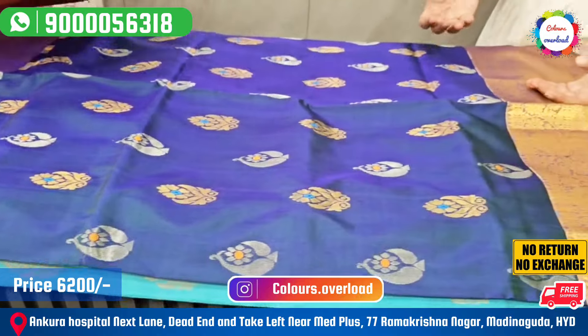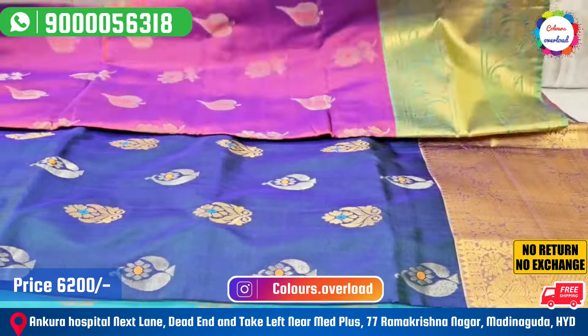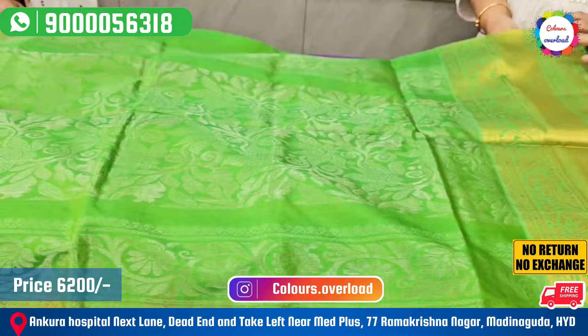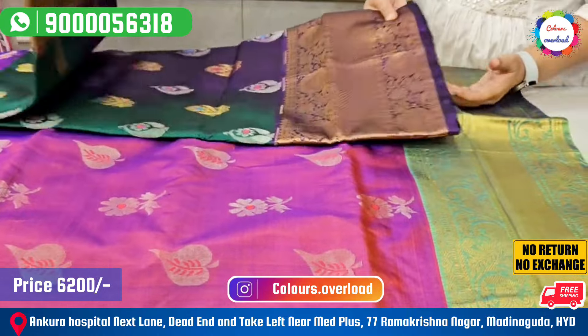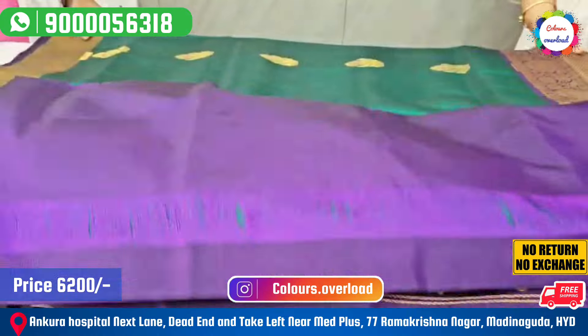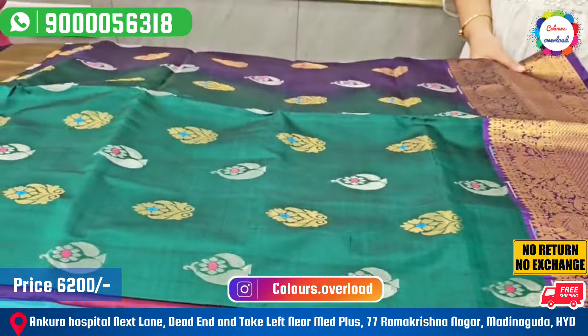Next, we have pink and some color mix — double shade. Green color blouse. We have the saree in this place.